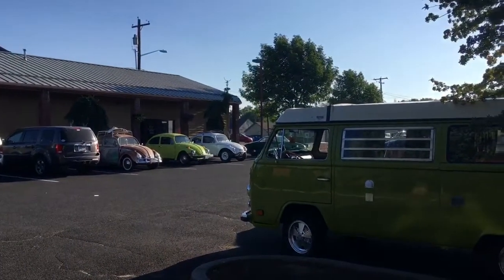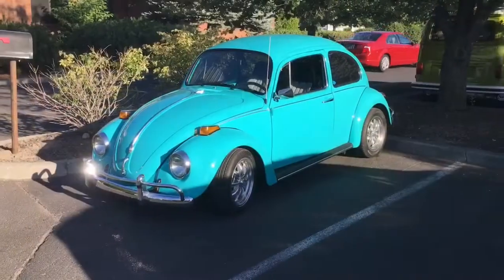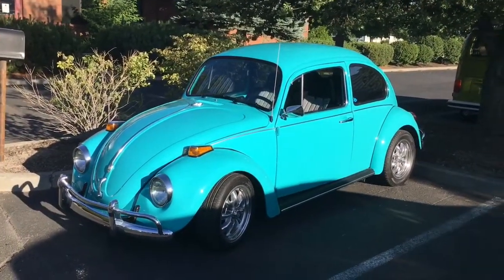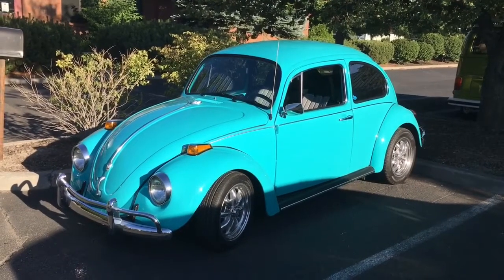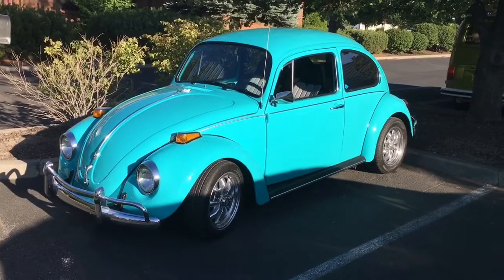There's another view of that Westfalia, and some of the others back there. This is gorgeous. Look at this one — that is a beautiful paint job. Interior is perfect. That is absolutely gorgeous. Love those wheels on there too. That's a great looking car.